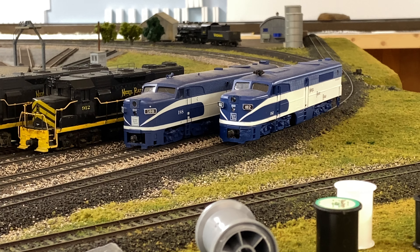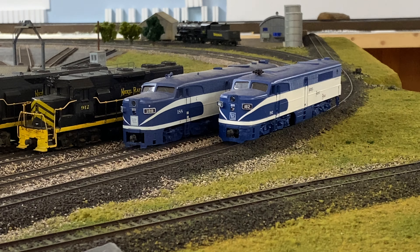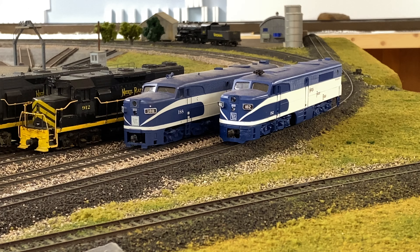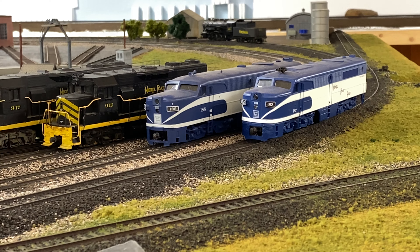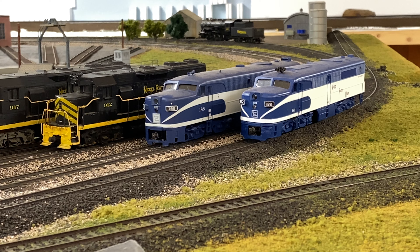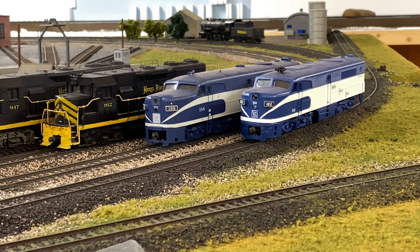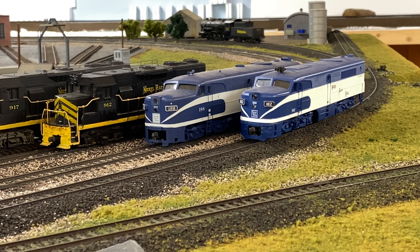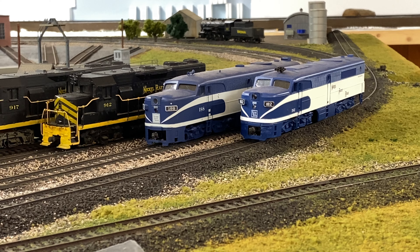Now you're looking at Alco PAs. The one on the right is an old Athearn Blue Box and the one on the left is a Walthers Proto 2000. The 182 on the right is a dummy and the 188 on the left is powered with sound — low sound, pretty cool. You can see minor differences on the front: the 188 has a white herald on the nose, the 182 has a blue one. That's actually accurate depending on the year — in 1958 both blue and white heralds were prevalent on different Nickel Plate locomotives, so it wasn't uniform.